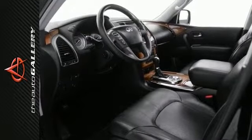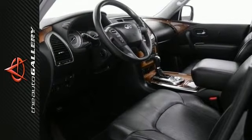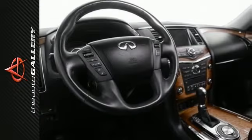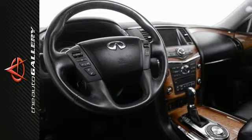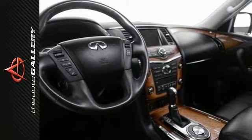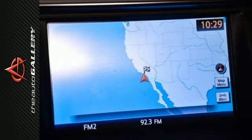Key features include the power tilt sliding sunroof, premium sound system, backup camera, keyless entry, leather seats, satellite radio, rain-sensing windshield wipers, power windows, steering wheel audio controls, navigation system, heated seats, and MP3 player dock.